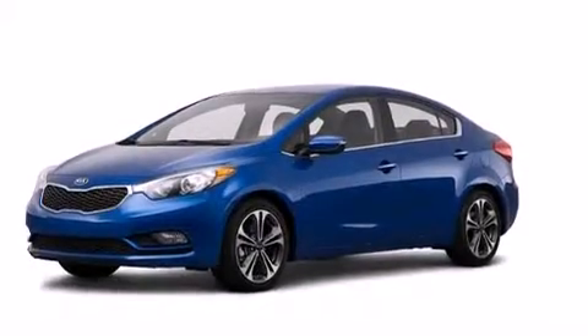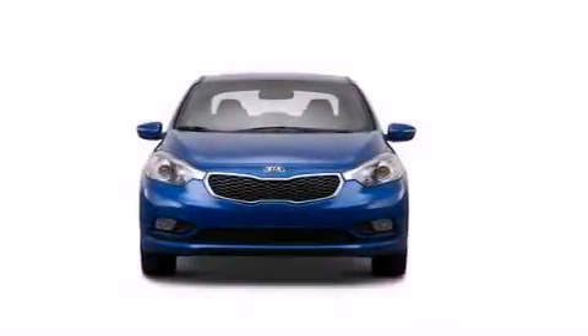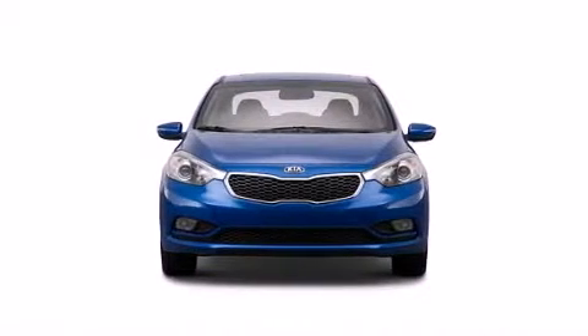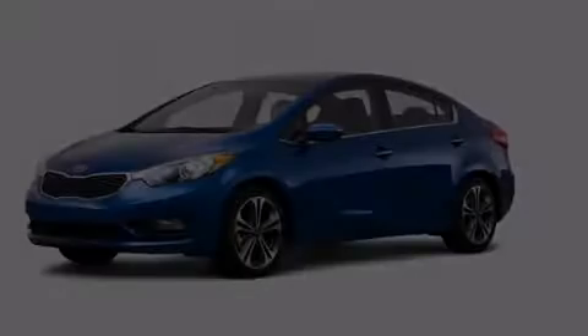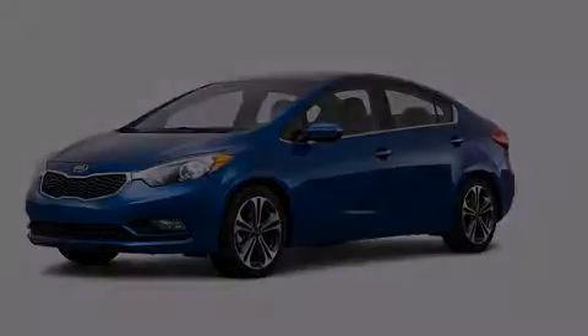With an EPA estimated rating of 36 miles per gallon on the highway, fuel efficiency does not take a back seat. This vehicle won't last long at this price. Call and arrange a test drive now.